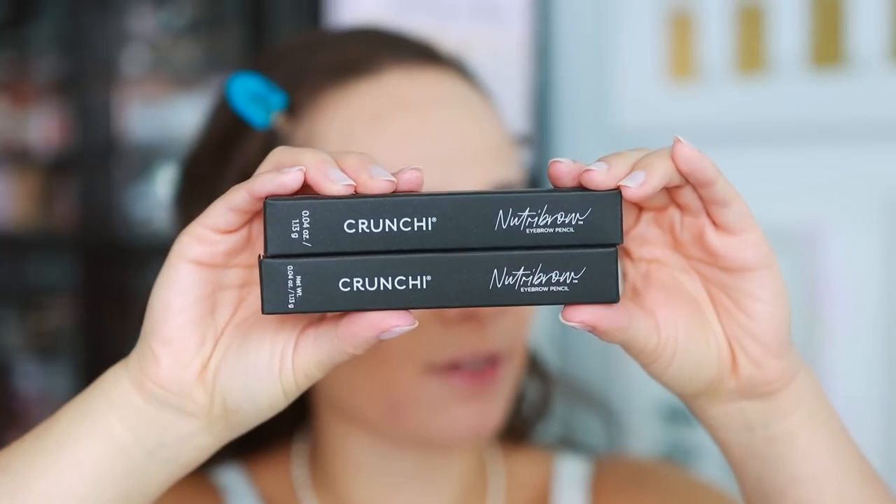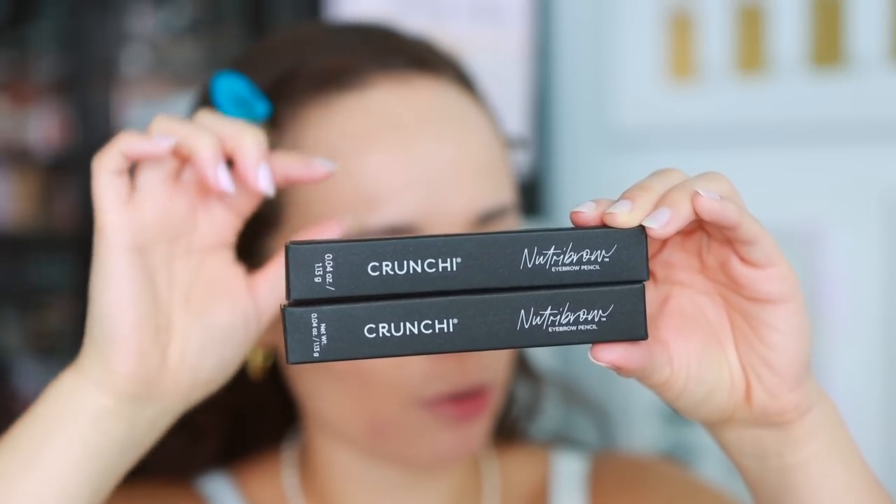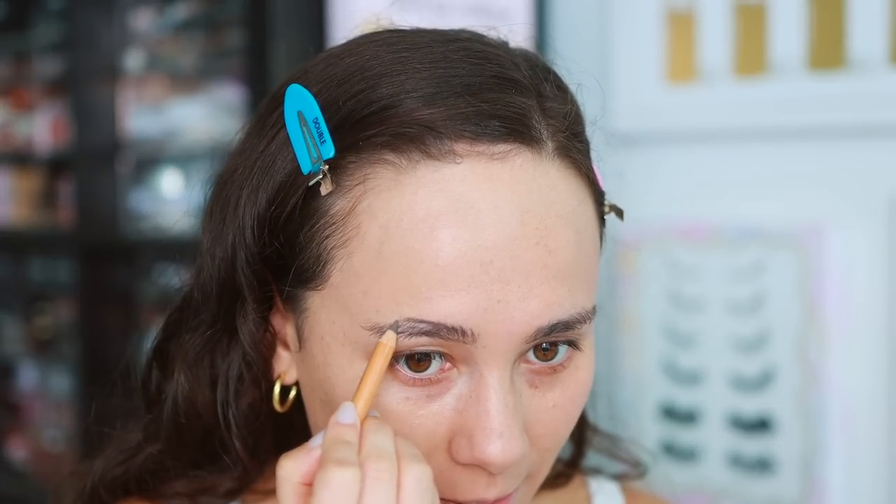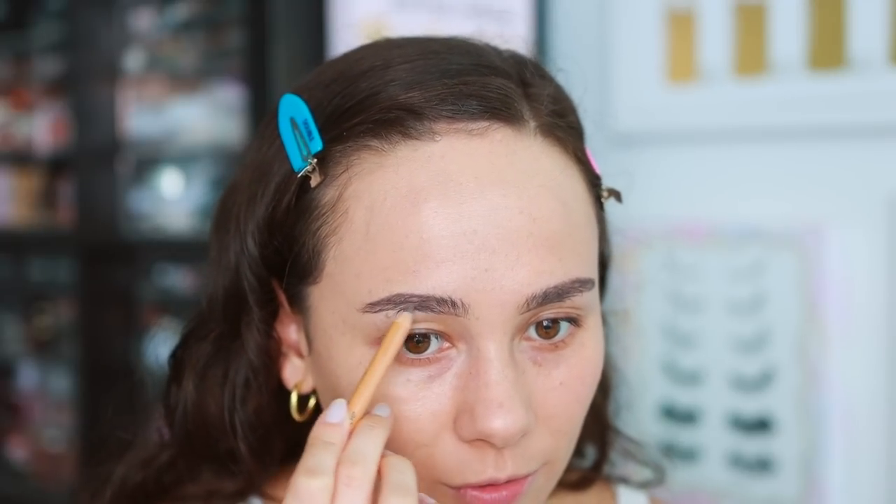I have a new brand to try today called Crunchy — they sent me a bunch of stuff from their line. I love supporting new and smaller cosmetic brands. This is an organic beauty brand: vegan, cruelty-free, gluten-free, non-GMO, and toxin-free. We're starting off with their new True Brow eyebrow pencil — nice simple packaging, made in Germany. I went with shade four, which is a nice ashy color — not too warm, not too creamy.